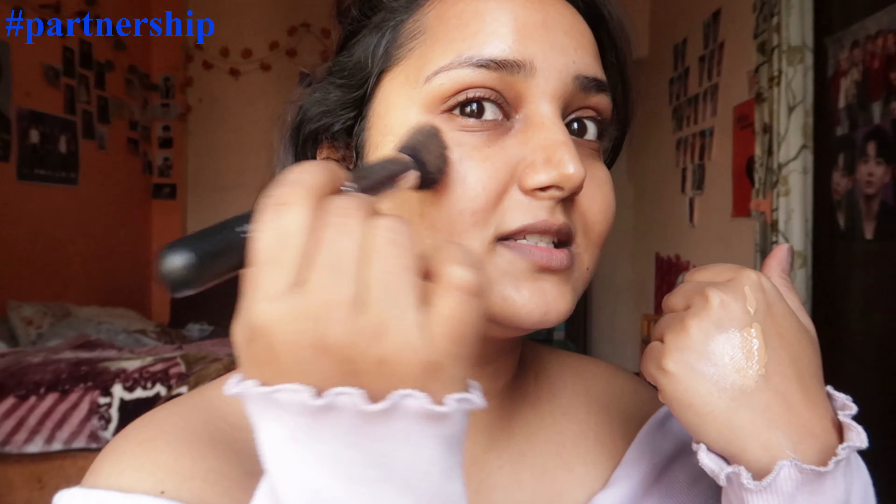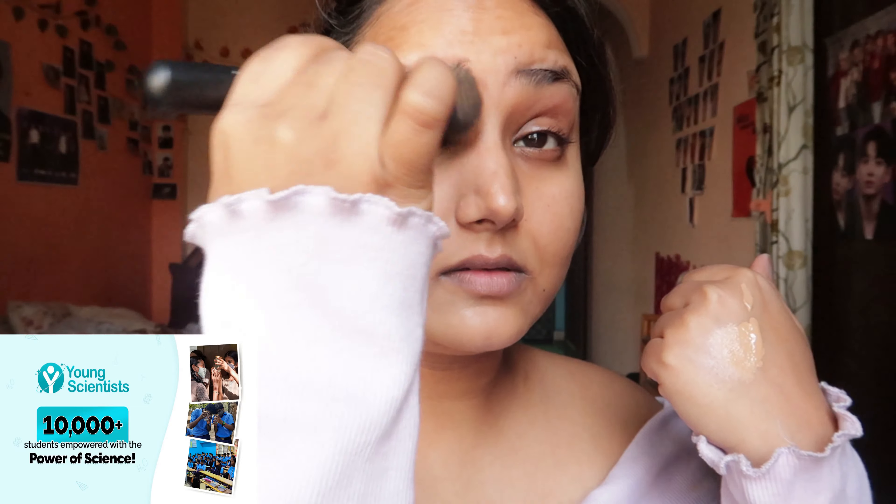It has hyaluronic acid and niacinamide, and comes with SPF 50 PA++++. It's waterproof and sweat-proof. Dermacoco's products are all fragrance free. Dermacoca has empowered 10,000 plus students this year with their Young Scientist Initiative — every time you buy from them, they link your order to help a child they educate, along with Bhoomi. Available on Nykaa, Amazon, and Flipkart. Trust me, this foundation is hands down one of the best foundations I have in my vanity.